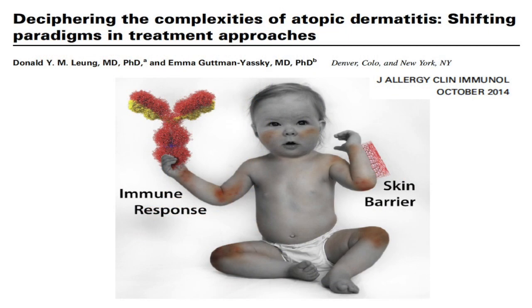As Donald Jung and I put forward in a recent review, atopic dermatitis is quite a complex disease — you may say it's more complex than psoriasis — and it is characterized by abnormalities in both barrier and immune responses. That led to some confusion because pharma companies did not know what they should go after: should they target the barrier abnormalities, or should they go after the immune responses?